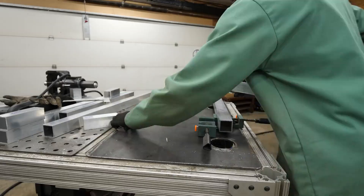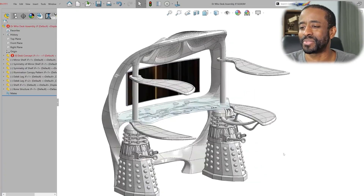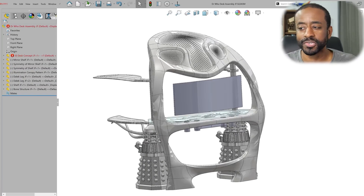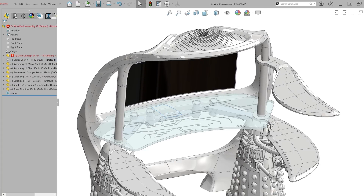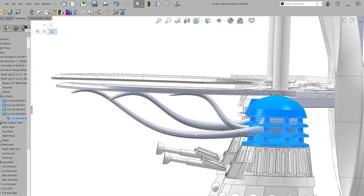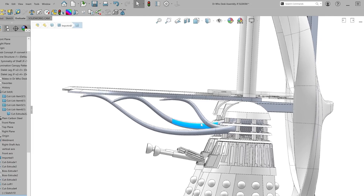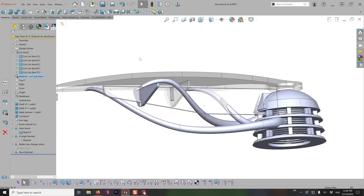Building structural elements is right in Jeremy's wheelhouse, but these wild curves and delicate features are something else for him entirely. His first pass over the design was to remove some extraneous features to make it more practical. One element he just couldn't let go of were the tentacles coming out of the Daleks — they probably couldn't be used as actual supports for the desk arms, but he just couldn't bear the thought of getting rid of them. They're just too cool.